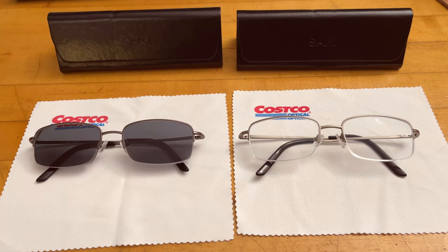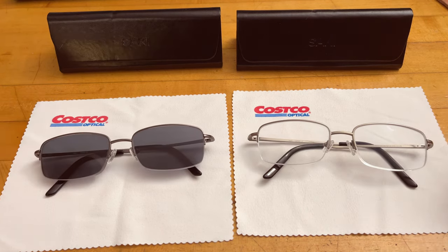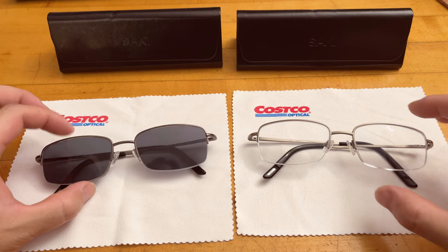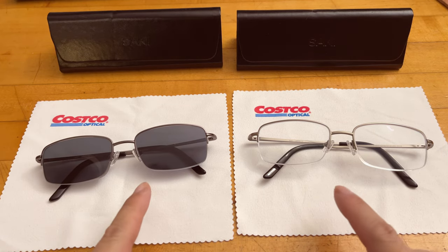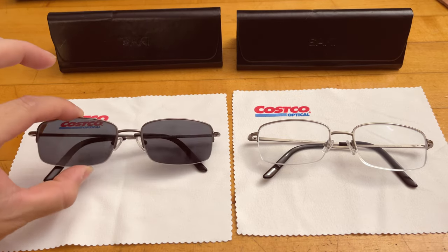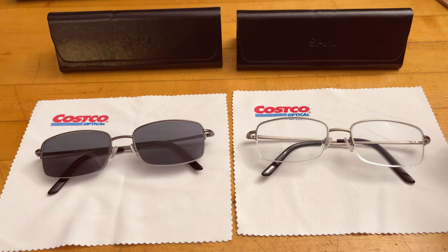I want to give a big praise to Costco Optical because I have finally found two pairs of glasses that are quite accurate when it comes to fit and finish. I'm going to quickly compare the two pairs I got — they are the exact same frame: a polarized version and a regular single vision high index option. I'll also talk about the cost of those glasses and frames.